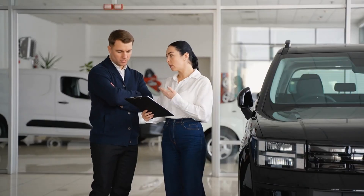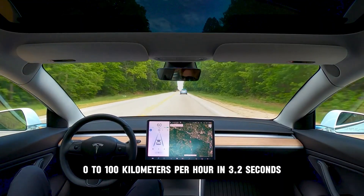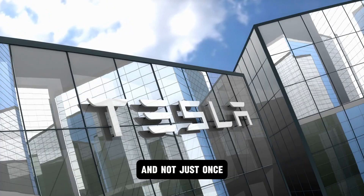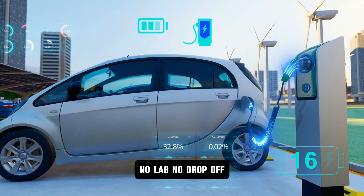This wasn't just a cheap EV. This thing launched like a beast — 0 to 100 kilometers per hour in 3.2 seconds. Silent, violent, relentless. And not just once, but over and over again, with no thermal throttling, no lag, no drop-off.